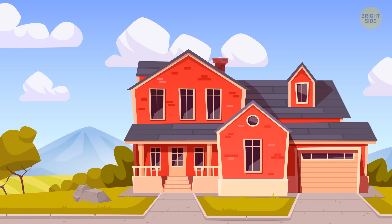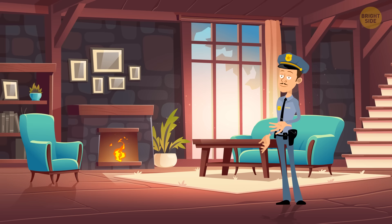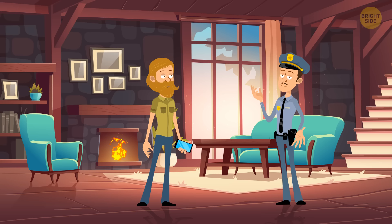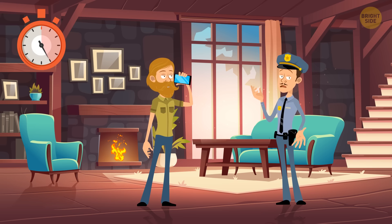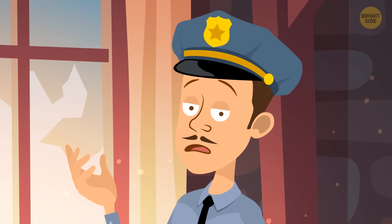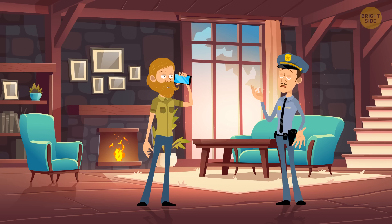John went back home from a two-day business trip. When he entered the house, he saw a police officer who said he had come half an hour ago because there had been an alarm. John didn't believe him and called the police. Why? When John was driving up to his house, there was no other car outside — if the police officer had been real, there would have been a car parked nearby. It means there's a thief in disguise in the house.